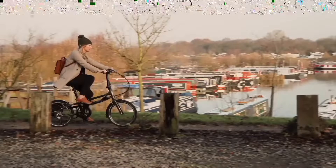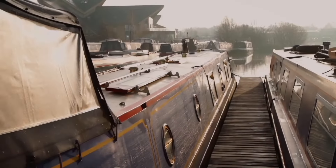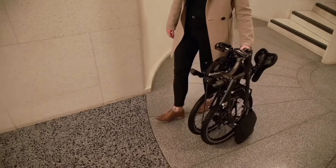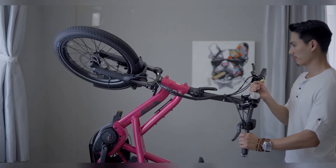Not only are Turn bikes practical, but they also offer a smooth and enjoyable riding experience. The quality of their components and attention to detail make for a comfortable and efficient ride every time. Plus, with Turn's dedication to sustainability, you can feel good about reducing your carbon footprint while riding.